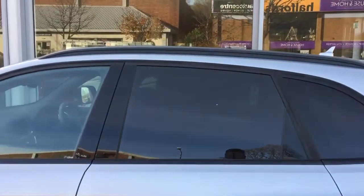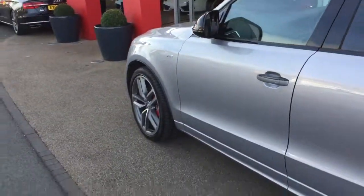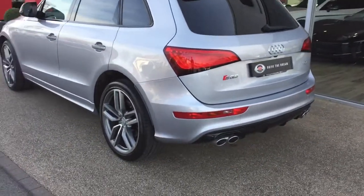We've got the privacy glass as well, as you can see just there. And around the rear, the quad exhaust pipe.